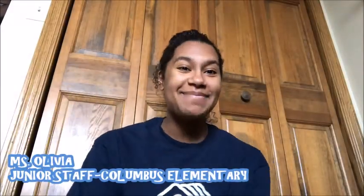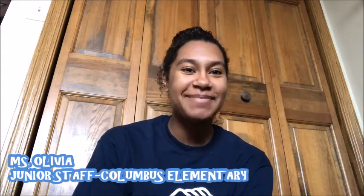Hi everyone! My name is Miss Olivia and I am from the Boys and Girls Club of Columbus Elementary. Today I'm going to be reading the Icky Bug Alphabet Book by Jerry Pelota and Ralph Messaleo, with permission from Scholastic. I hope you guys enjoy.